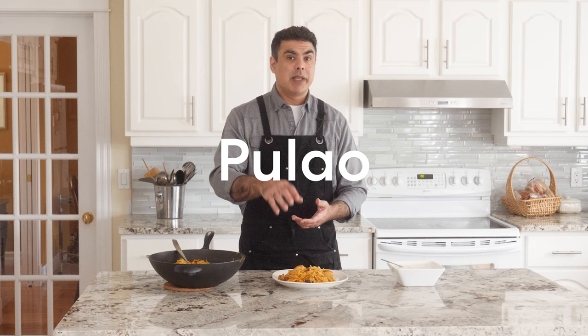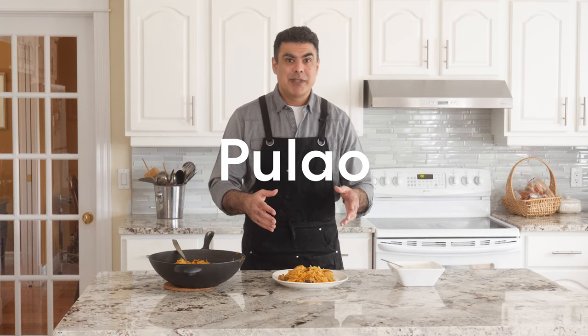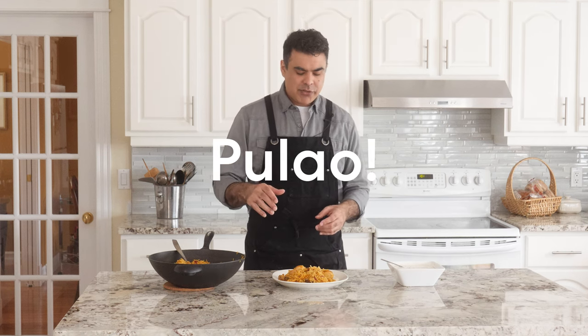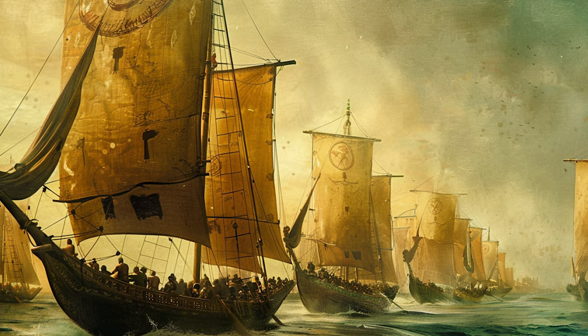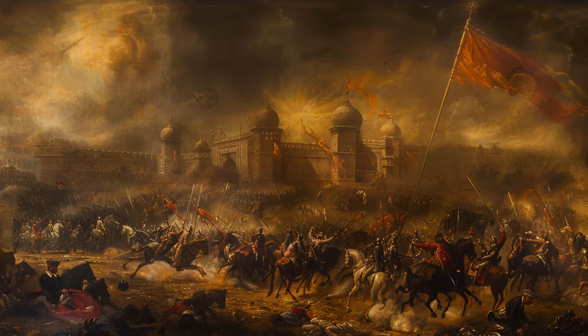I'm going to give you a little background about the dish, and then we're going to make it, and then my dad is going to try it and tell me what he thinks. First thing that's great about Palau is that it's called Palau — it sounds like something exploding, like kapow. Palau has its origins in ancient Persia, where it was called Pilaf. It came to India via the Mughals who conquered India and brought this with them. Now I don't condone violently overthrowing a native people, but if you're bringing Palau with you, I might forgive you a little bit for that.